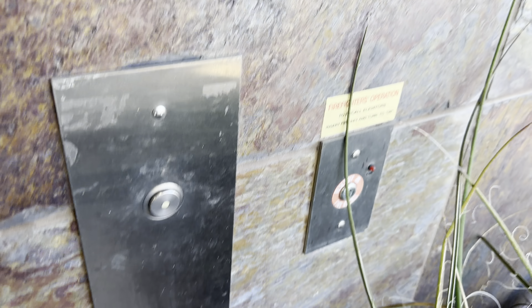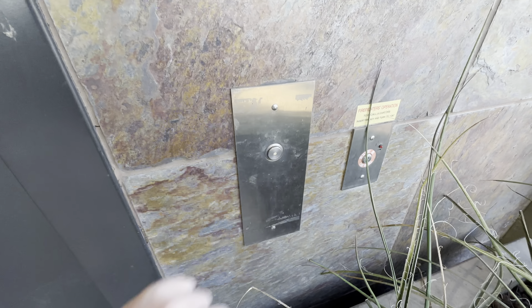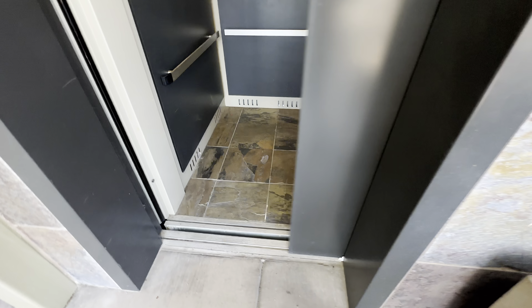This is the elevator at 3002 North Campbell Avenue in Tucson, Arizona. It's a Schindler HT330A.